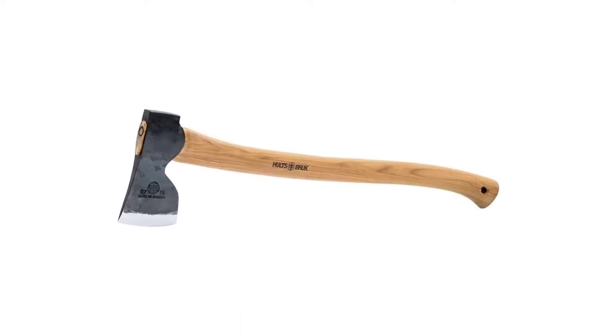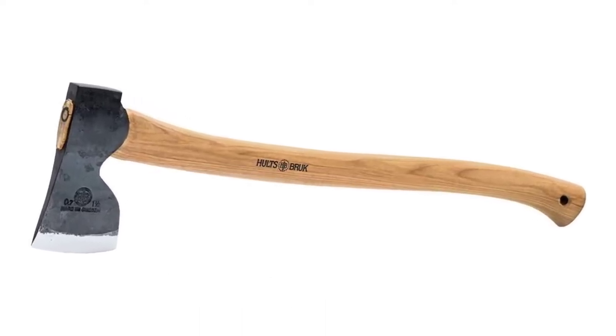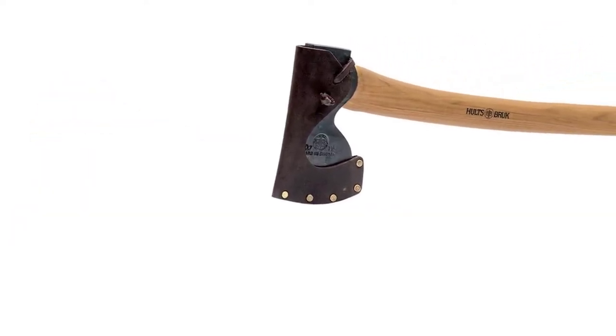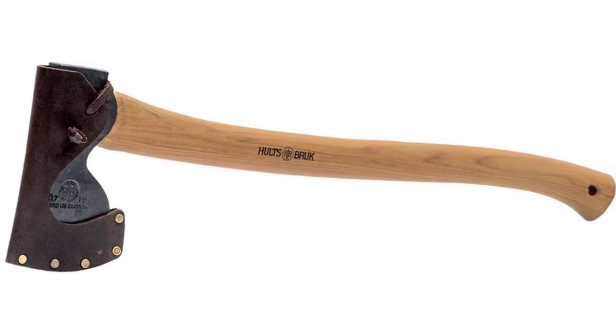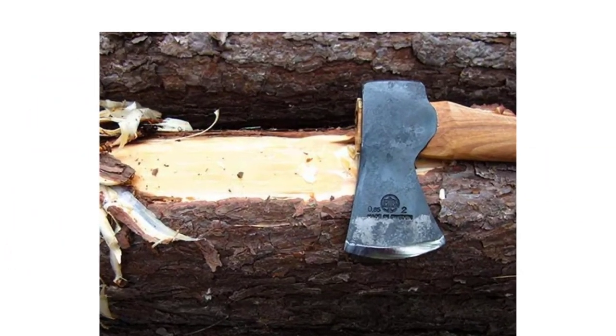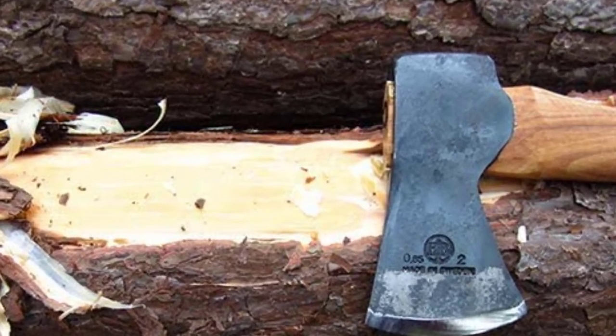5. Hults Bruk Aka Forester's Outdoor Axe. As the name suggests, the Hults Bruk Axe is perfect for the outdoors. Since 1697, Hults Bruk has made it its mission to design and manufacture perfect premium axes. It makes sense that this model is multifunctional. The outdoor axe is ideal for bushcrafting, wilderness trips, backpacking, hunting, camping, and wood shaping.